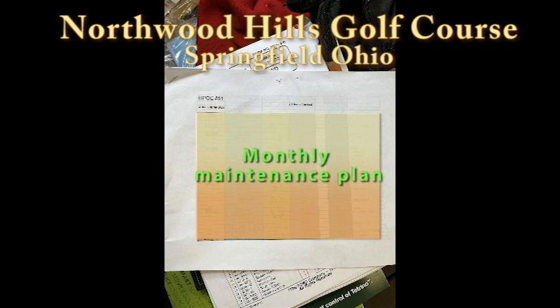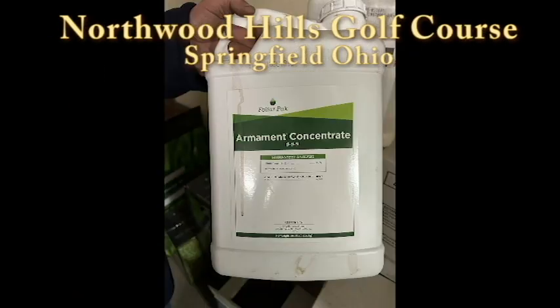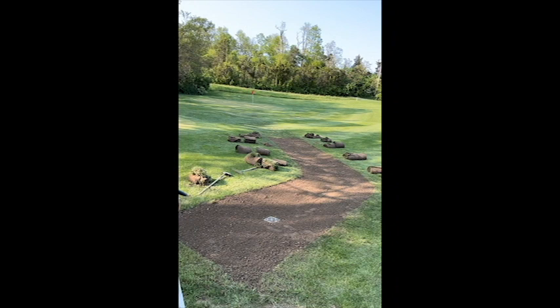Went to play a round and it was raining, so I asked if I could talk to the superintendent. They said sure, and I chatted with him for about an hour. We went over his maintenance plan, different fertilizers he uses, and everything. Great people — big shout-out to them.